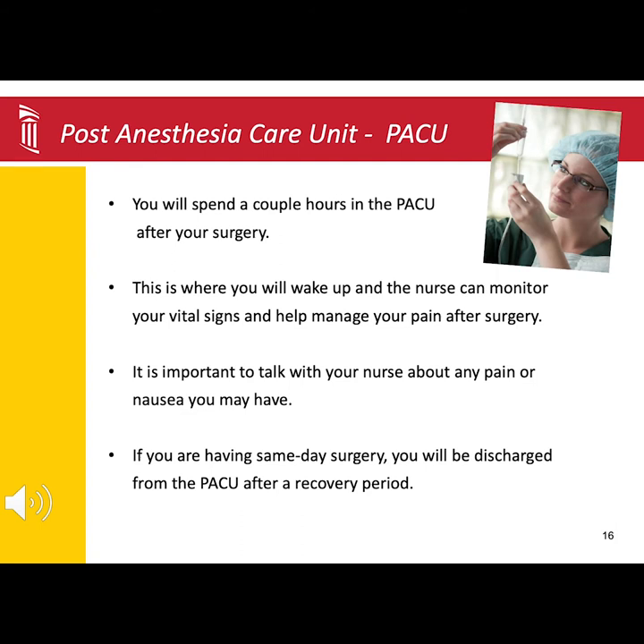If you are planned for same-day surgery, once you are more awake, pain is managed with medication by mouth, and you're drinking some liquids, you will be cleared for discharge home. At that time, the nurse will review your discharge instructions with you and your visitor.